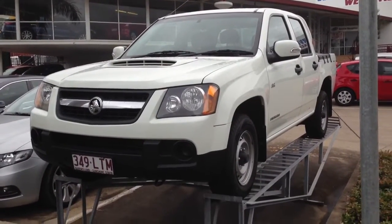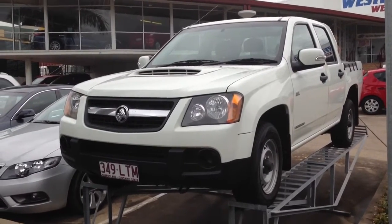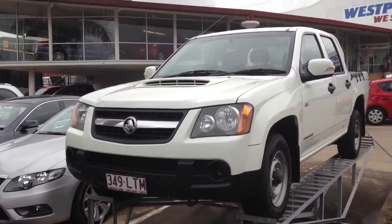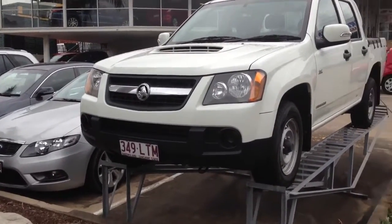Hi there Michael. It's Cory here from West Point Autos. Just giving you that quick video tour on our Holden Colorado we have down here. In the video tour, I'll give you a quick rundown of the exterior condition of the car, and also the interior and the service history.